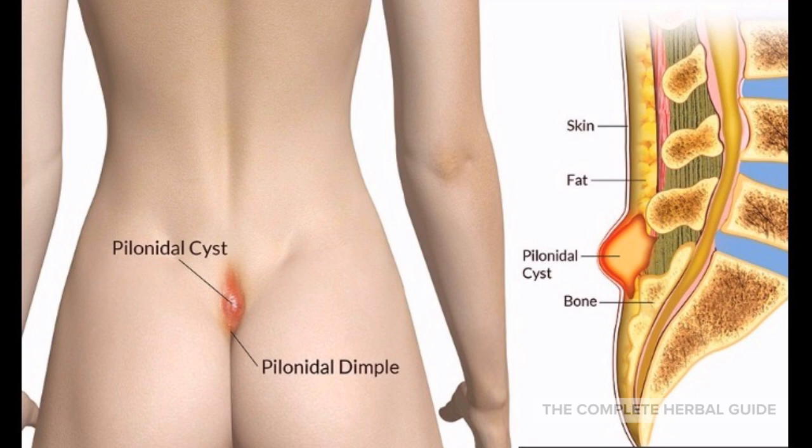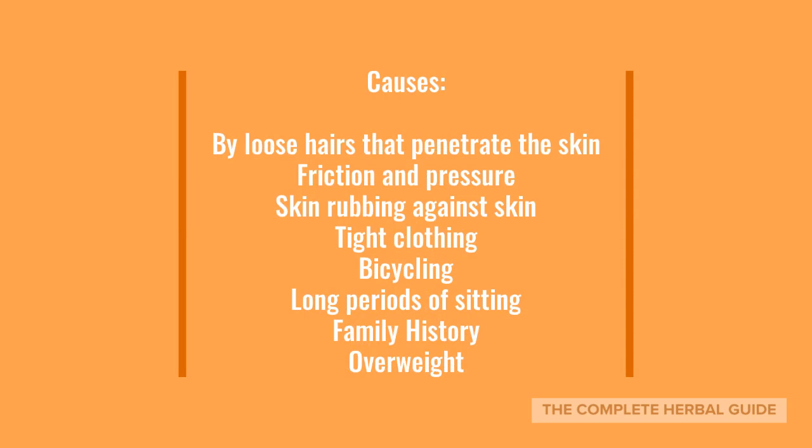At first you might not notice any noticeable symptoms except a dimple-like depression in your tailbone. But when it becomes infected, you can suffer from the pains. Some of the causes of pilonidal cysts are from loose hairs that penetrate the skin, friction and pressure, skin rubbing against skin, tight clothing, bicycling, long periods of sitting, family history, and being overweight.